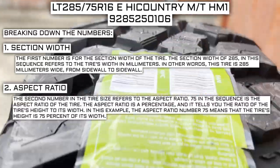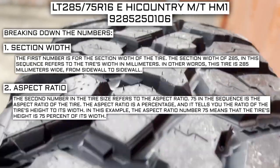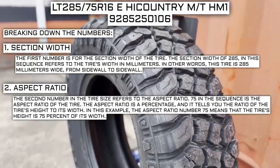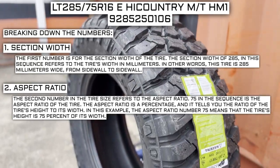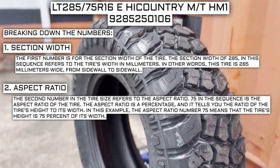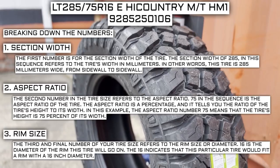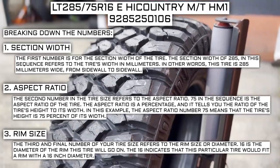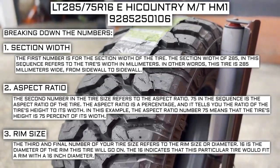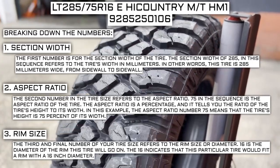The second number in the tire size refers to the aspect ratio. 75 in the sequence is the aspect ratio of the tire. The aspect ratio is a percentage that tells you the ratio of the tire's height to its width. In this example, the aspect ratio of 75 means the tire's height is 75% of its width. The third and final number refers to the rim size or diameter. 16 is the diameter of the rim this tire will go on, indicating that this particular tire would fit a rim with a 16-inch diameter.